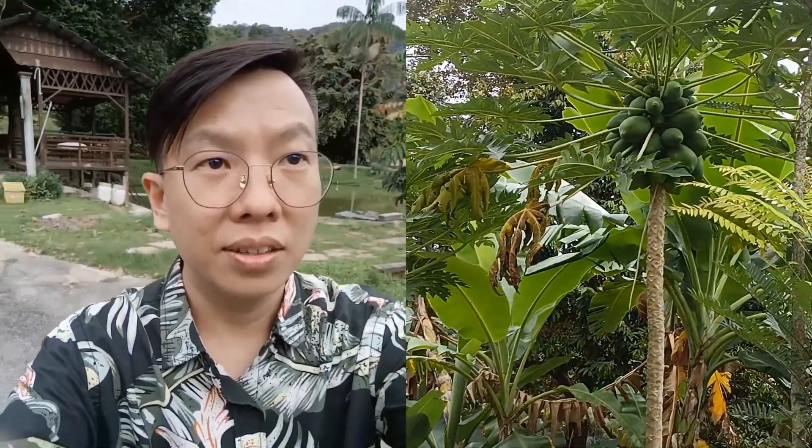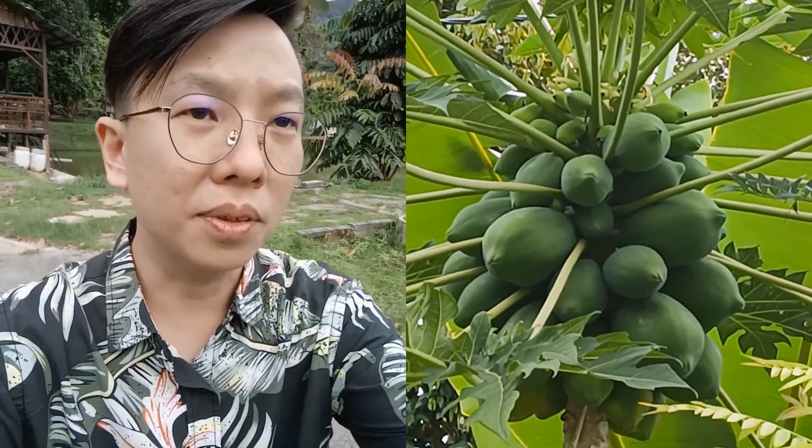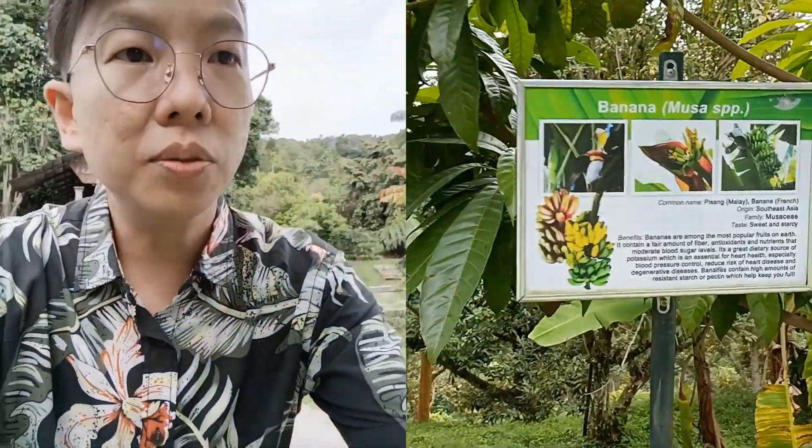And over here you can see the papaya tree. Let's zoom in — wow, filled with papayas! Let's take a look at the description over here.